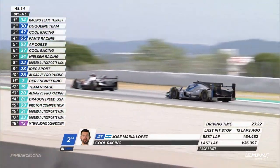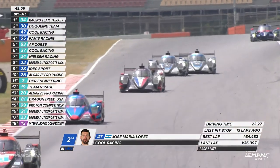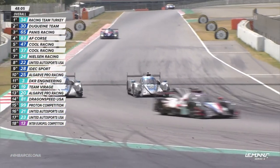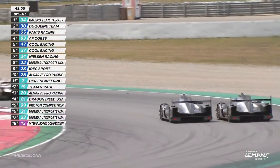The two Cool Racing cars shuffle back to being in contention with each other again. It's Malthe Jakobsen now behind Jose Maria Lopez. And I think that is the 37 car going through to take that position.